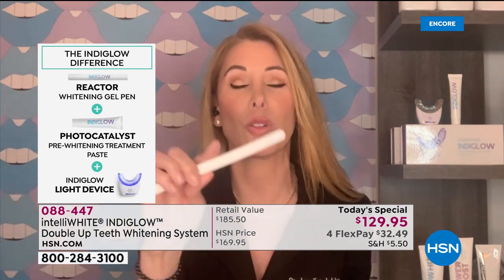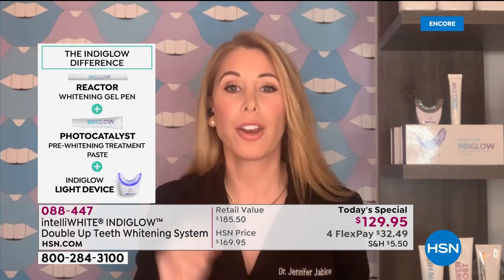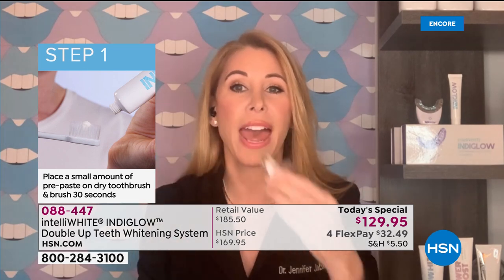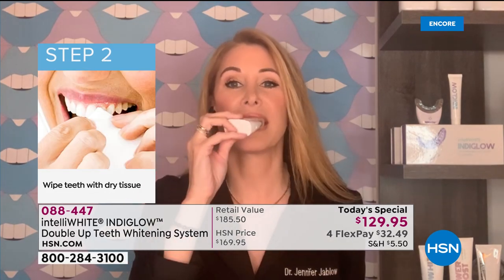All you do is brush with a tiny bit of our pre-brush whitening toothpaste — just 30 seconds with a dry toothbrush. Pat your teeth dry, then get going with the pen. Paint with the pen, put this in, press the light on. We have 20 upper and lower super powerful LED violet and indigo lights — super safe, no heat, no UV. It's whitening inside and out.